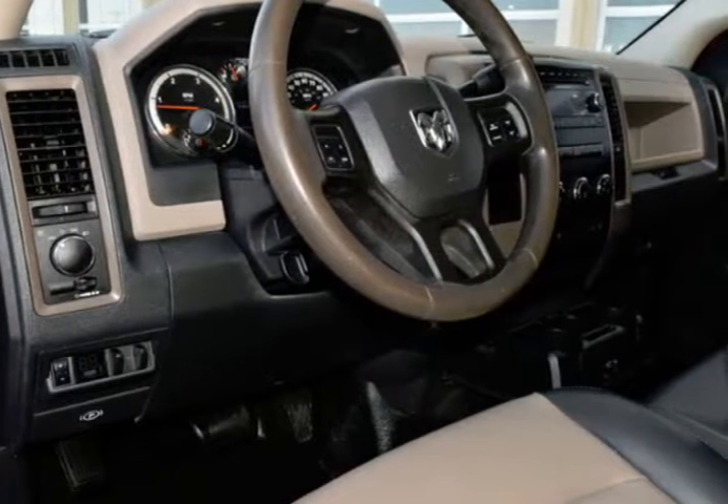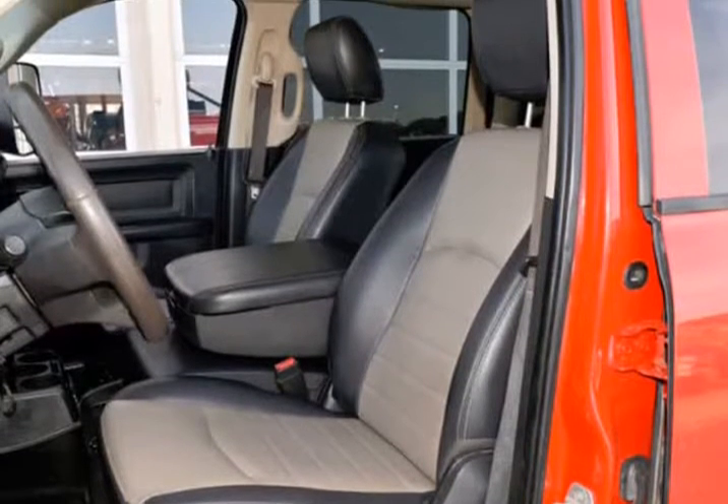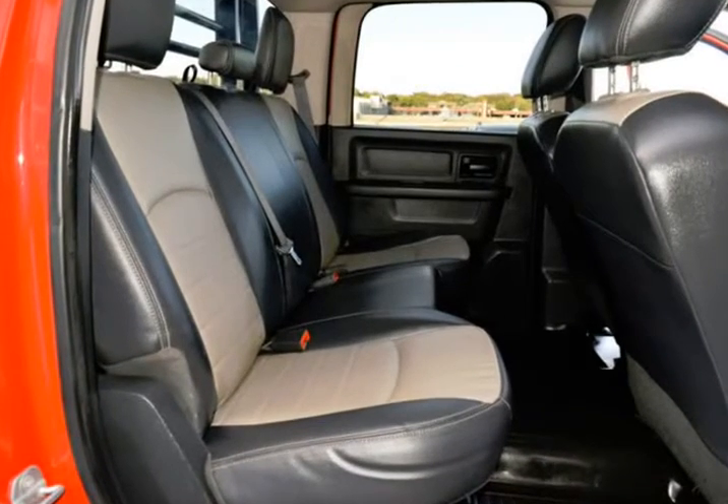This is a fantastic RAM with numerous features, sure to please. This RAM is in expected condition — it drives and looks fantastic, consistent with age and mileage. Visit us at rlbsales.com.